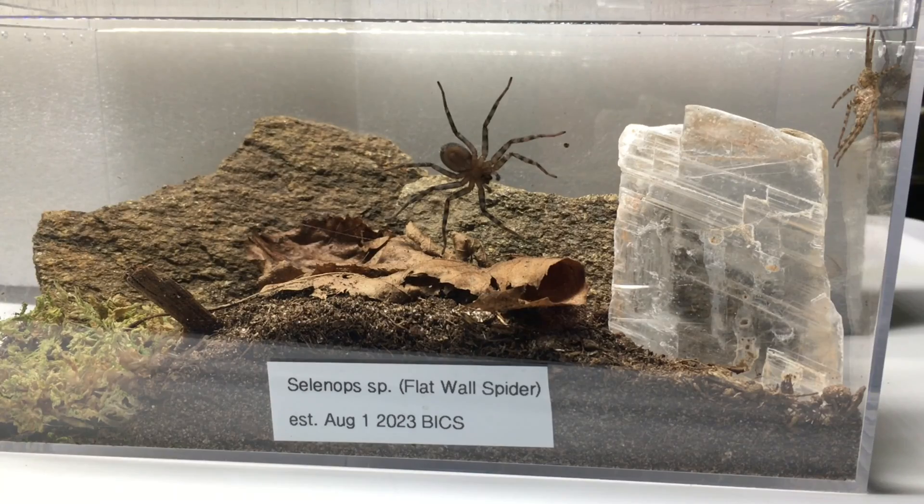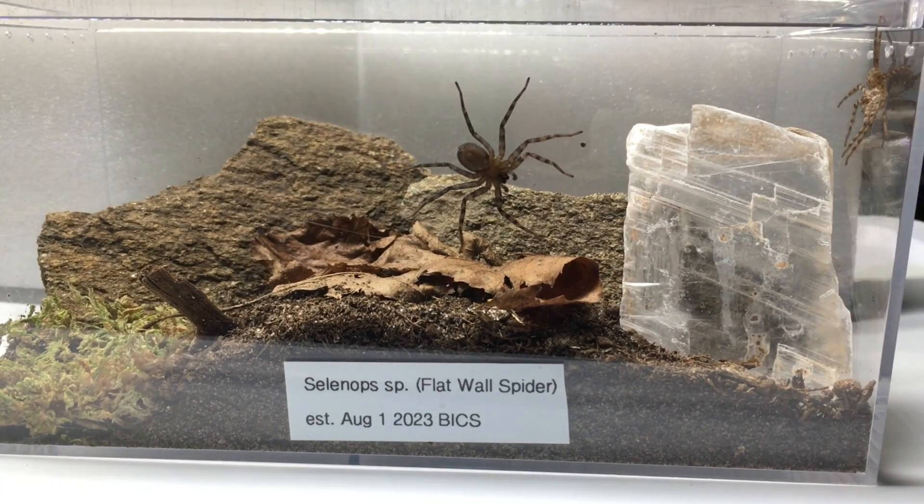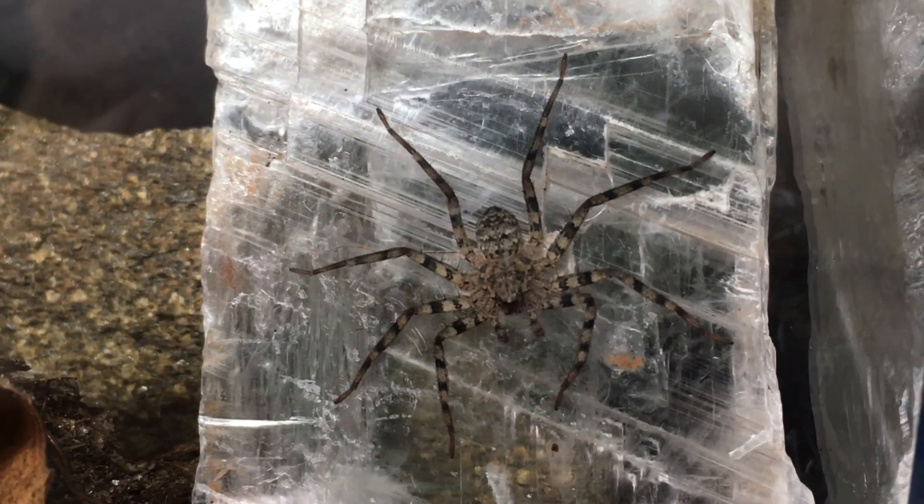I just wanted to show you the enclosure. You can see that it has various rocks and this selenite crystal, which I did on purpose — Selenops, selenite. 'Selen' is the root; selen means moon, and so Selenops means moon eyes because of the configuration of their eyes. And it likes to perch on that selenite crystal, which is kind of fun.